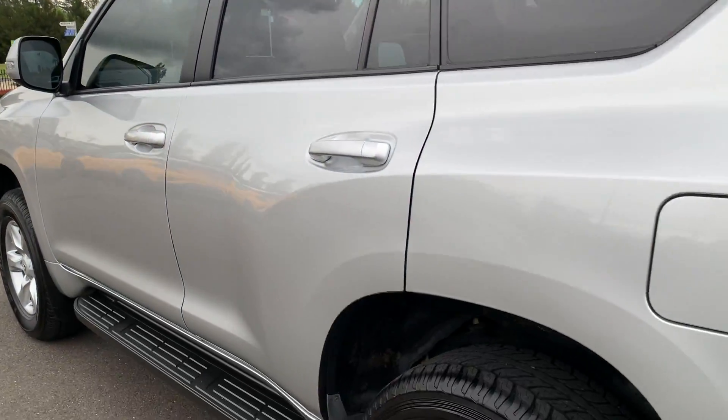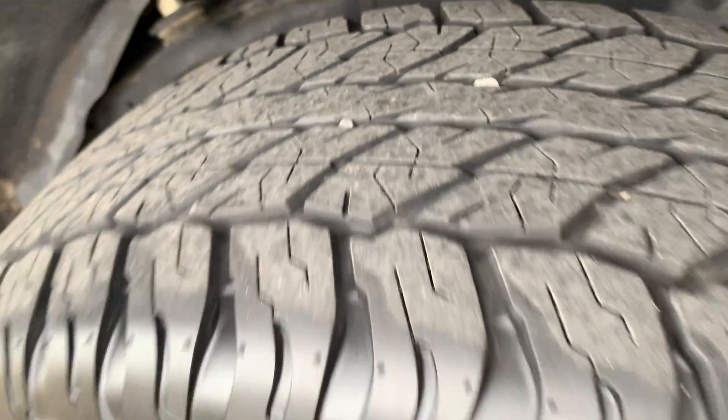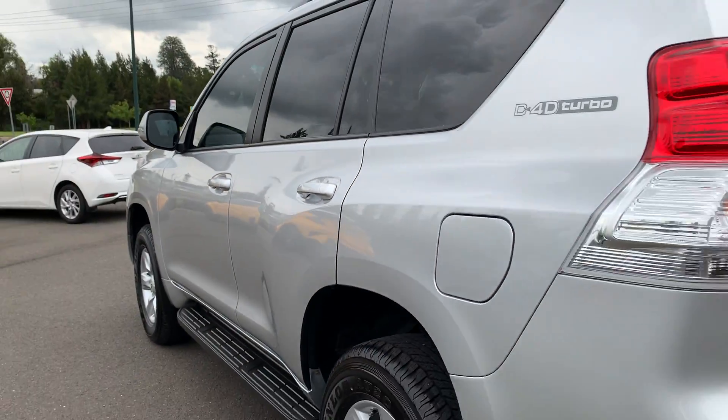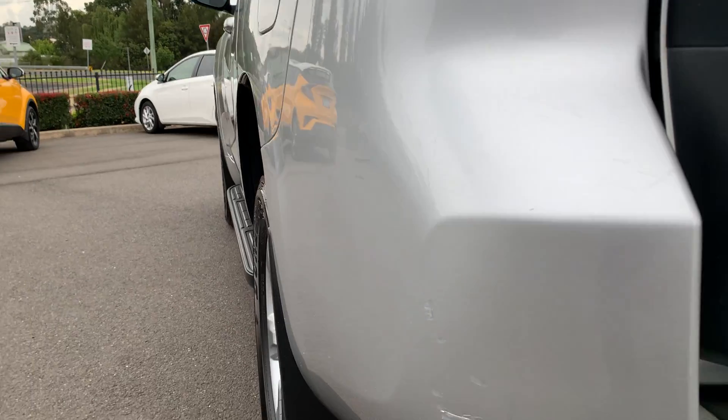Coming around to the rear of the vehicle, the tyres are all in excellent condition. Coming around to the very rear of the vehicle, it looks like we've had a little bit of a touch-up here on the rear bar, but again, nothing too major.